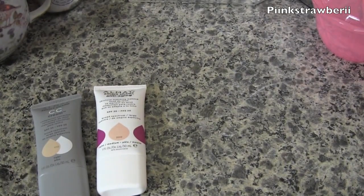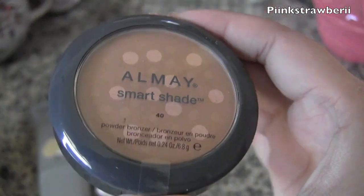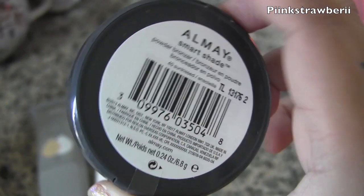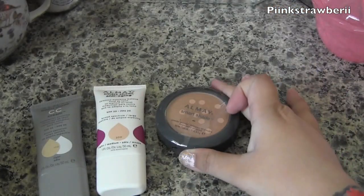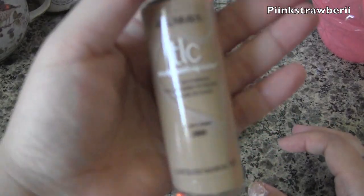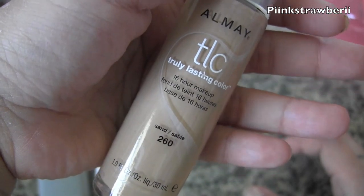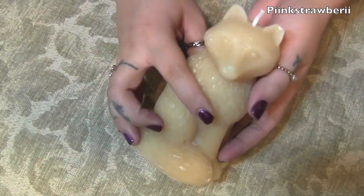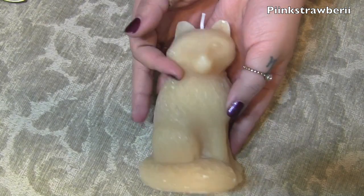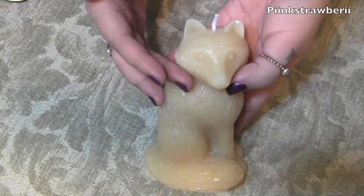If you guys have tried the Almay stuff, please let me know if you liked it or not. I really like this bronzer — I've been using it for months. I should do a favorites video soon, I just need to find the time. I'm actually recording at work right now, that's why I'm being so quiet. I also found this really cute wolf candle for about two or three bucks. I got a whole bunch of house stuff at Target.